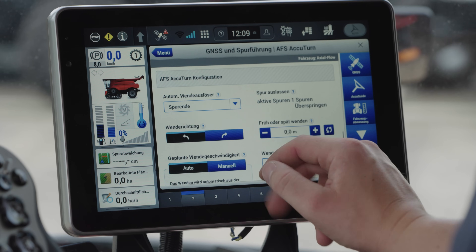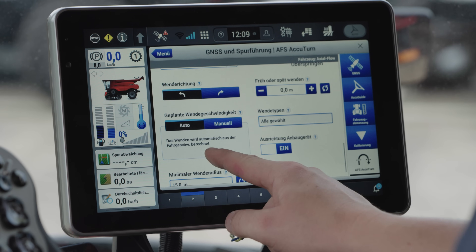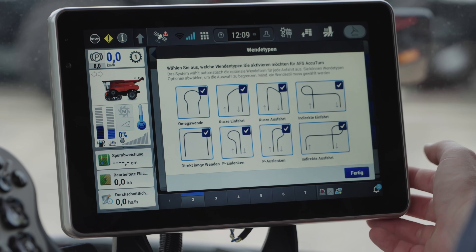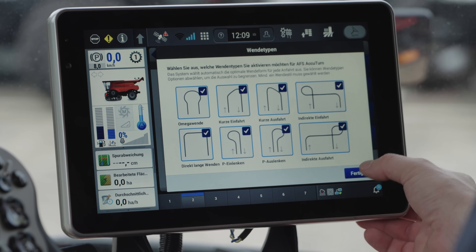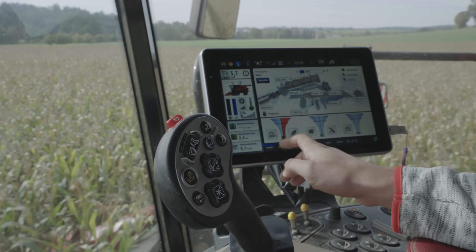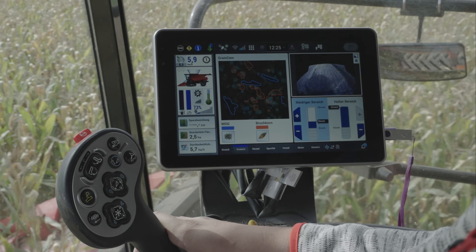With the automatic turning function, a number of parameters can be set to determine when the turning manoeuvre is triggered and how it will be executed. Another new feature is the visualisation of the grain camera, which can be used to check the crop for broken grains, for example. This technology was already introduced with the AFS Harvest Command on the current 250 series.